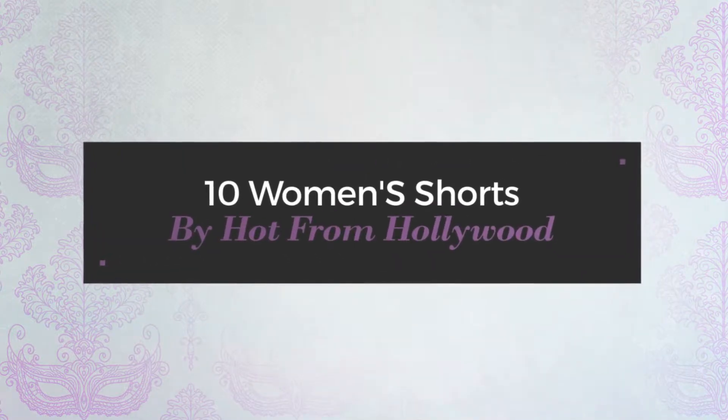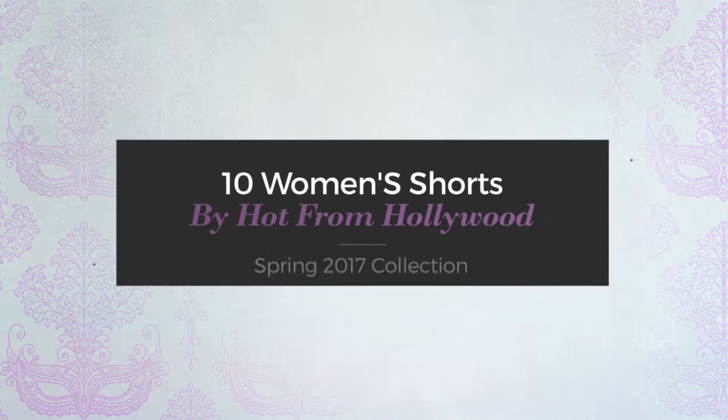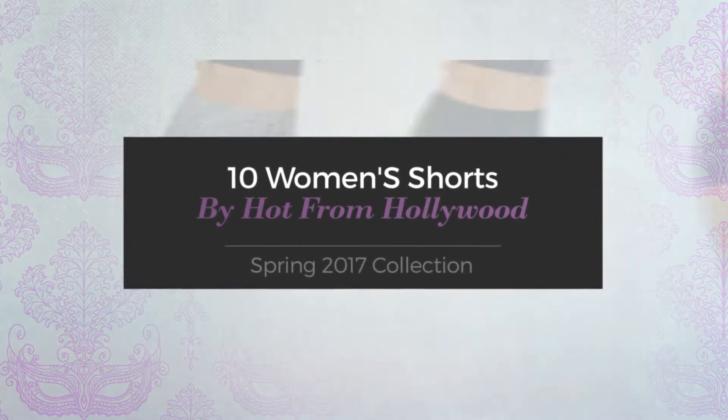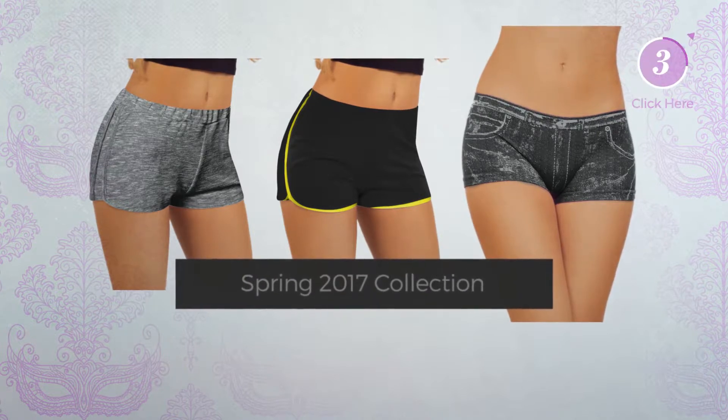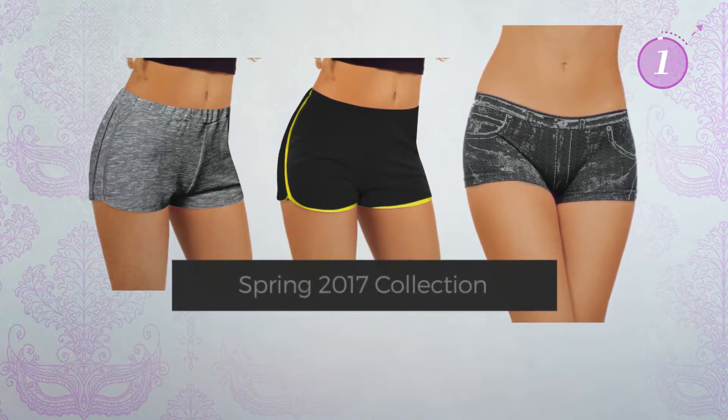10 Women's Shorts by Hot from Hollywood Spring 2017 Collection. At any time, click the circle and get the details about your favorite shorts.